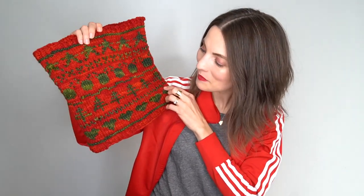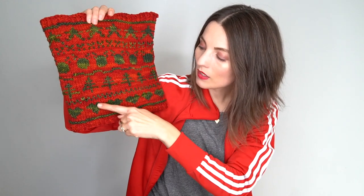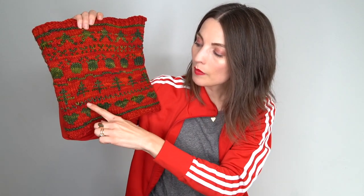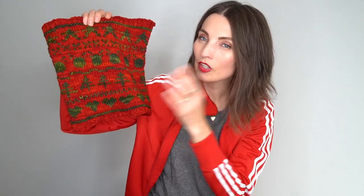I also want to note that this heart motif is not the full length of the tree motif, and that happens a few times in the pattern — the heart and the snowflake for sure, maybe the ornament as well. In those cases I did less of the main color in between the borders so that it kind of tricks the eye into thinking it is as long as the tree. I explain all of this in the pattern, don't worry. I just wanted to share it here in case you hadn't seen it on Instagram.